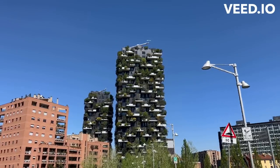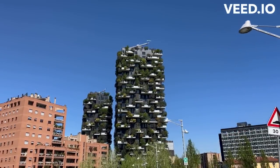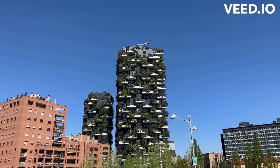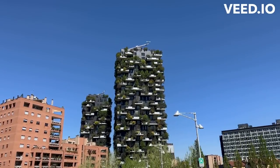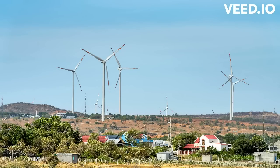The first topic we will be discussing is sustainable building materials. With the increasing concern for the environment and the need for sustainable living, many construction companies are turning to eco-friendly materials for their projects. Some of the most popular sustainable building materials include the following.